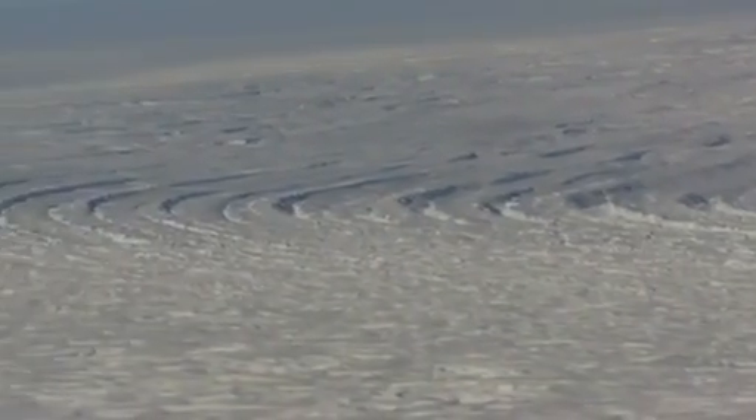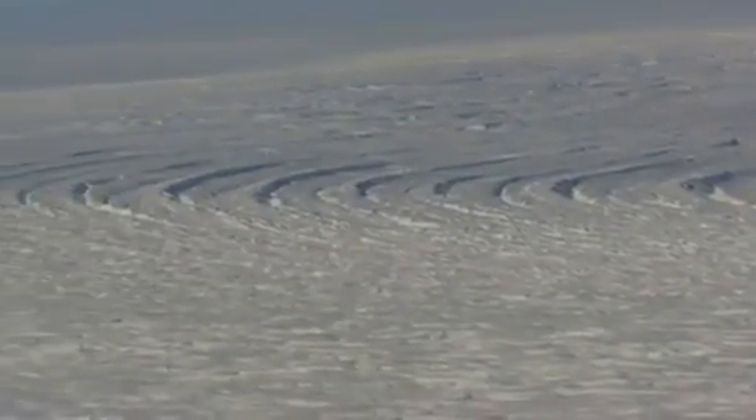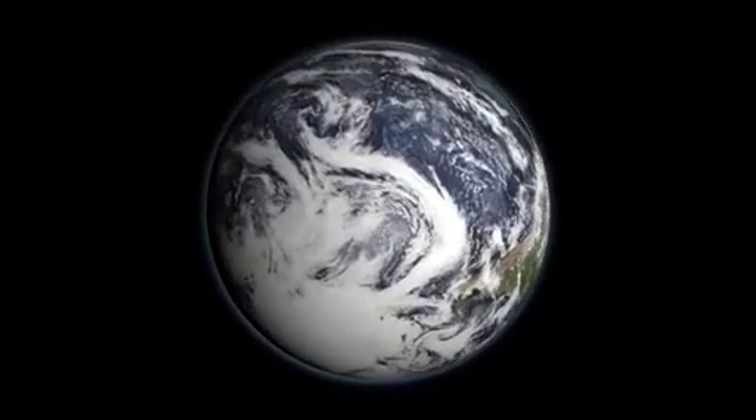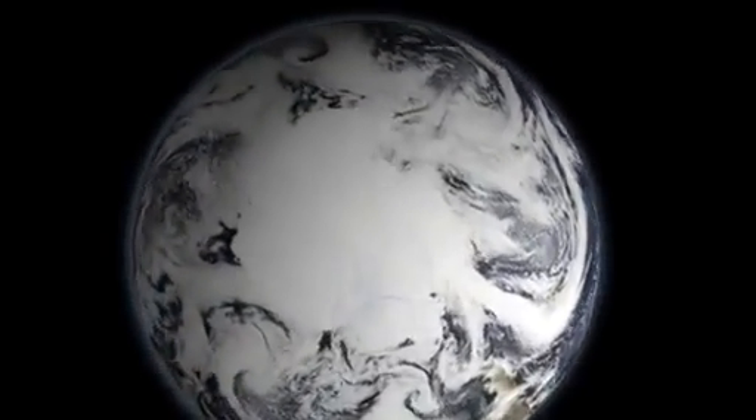These two big ice shelves that we're concerned about are dropping in height about a meter a year. We're trying to focus attention on these ice shelves, and one of the things going on is that there will be a gap in the satellites that have been doing this work for the last five or six years.